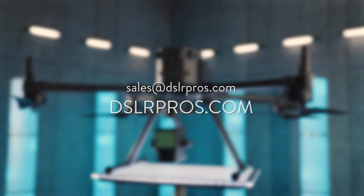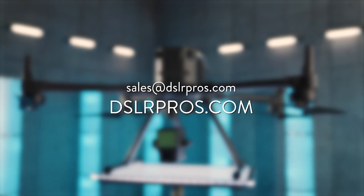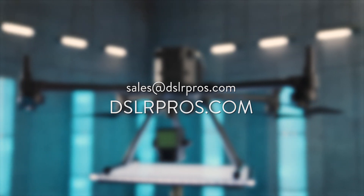The L1 will prove itself capable over so many industries moving forward. We look forward to seeing what you will do with this new payload. If you have any questions about the Zenmuse L1, please email us at sales@dslrpros.com or leave a comment right here. I'm Danny from DSLR Pros — thank you for tuning in and fly safe.